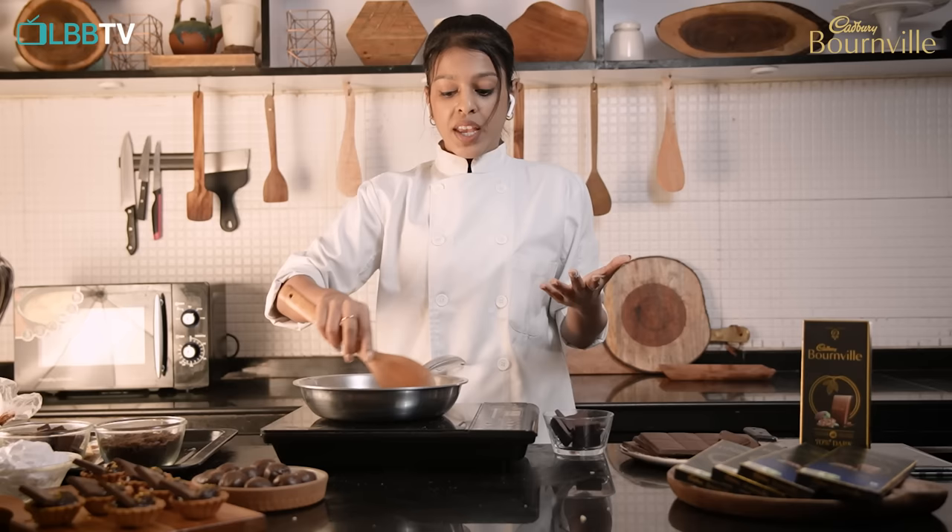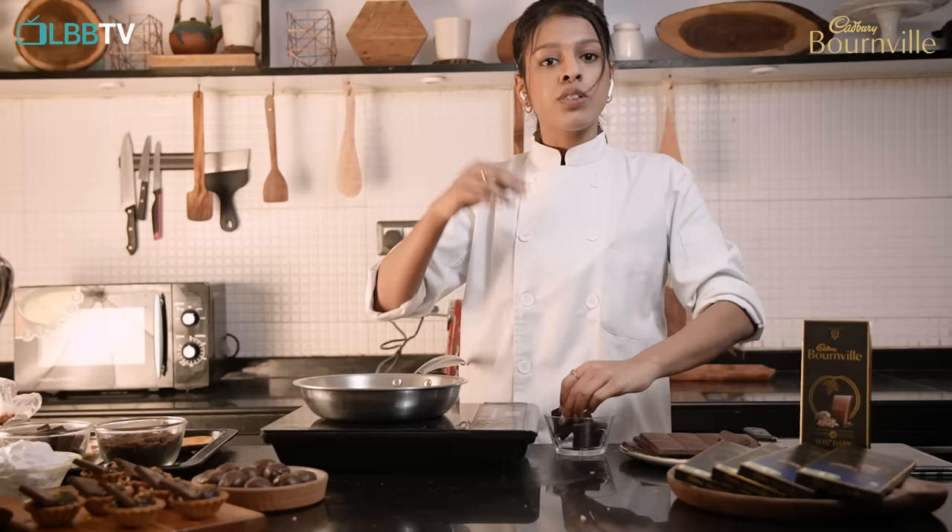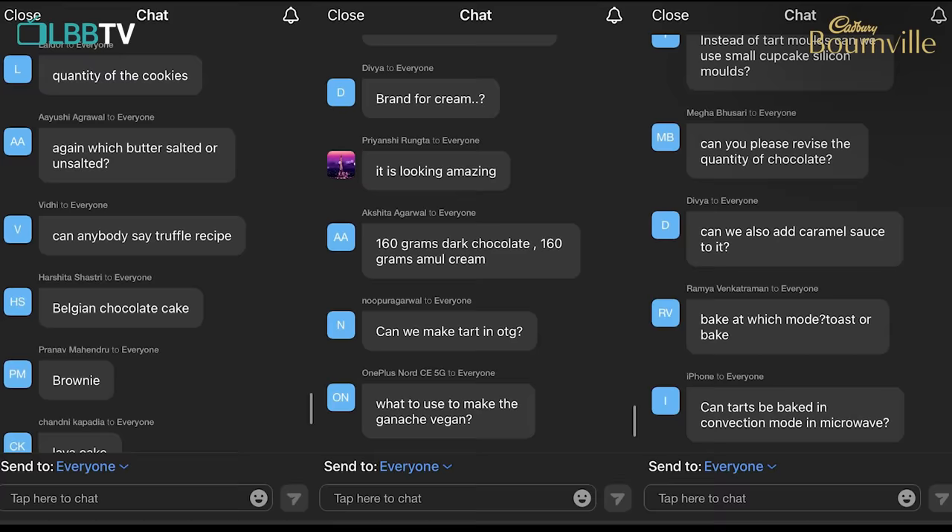My reason for using a 70% dark is because I'm using sugar in this recipe. To balance out the sweetness of the dessert, I need to use a darker chocolate. Thank you so much guys!